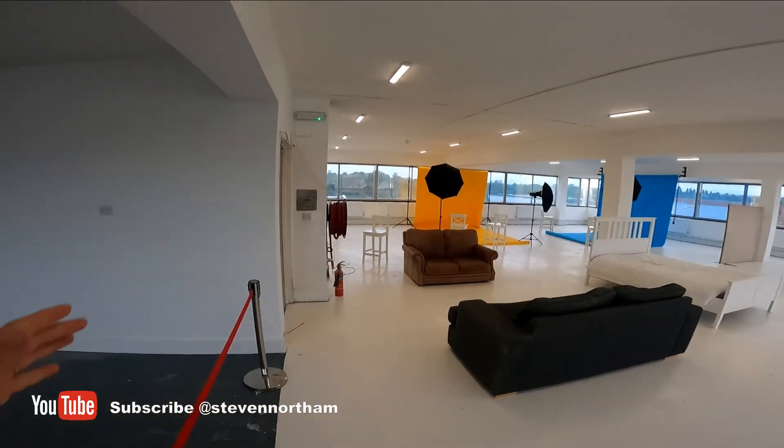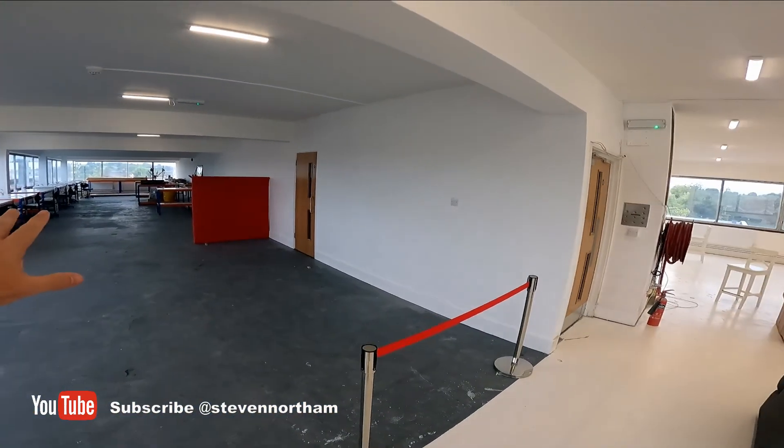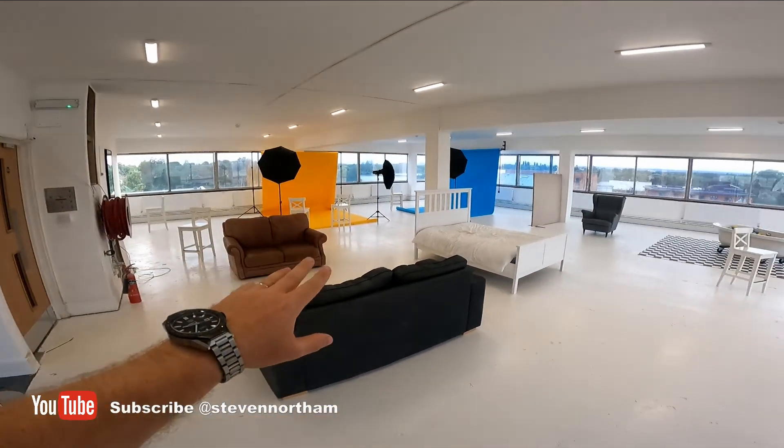Quick update from Andover — the site's open now, we've launched it. There are a few bits to finish off as always. This will have a wall across shortly to block off the fab lab area from the studio.